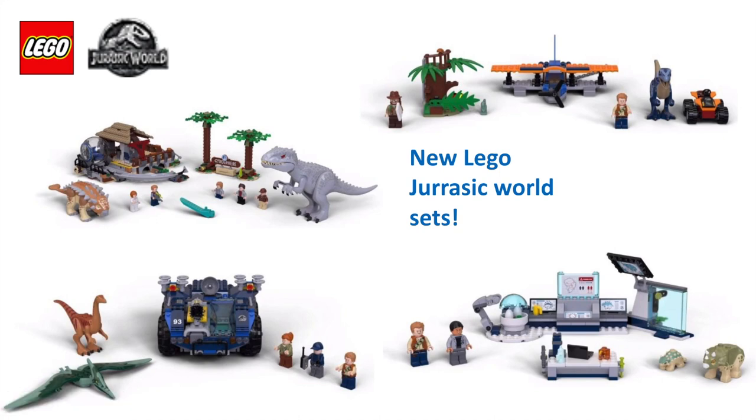What's up YouTube? New news has just been revealed for the Lego Jurassic World series. Four Lego Jurassic World sets have been revealed — two regular Jurassic World sets and two four-plus sets. So let's just get right into it.